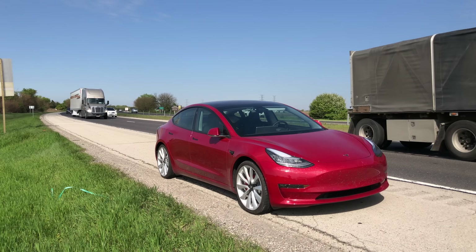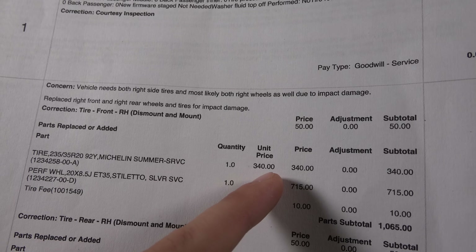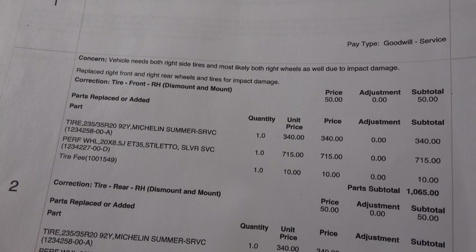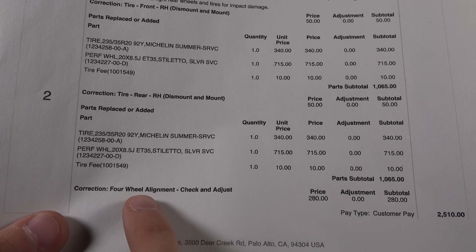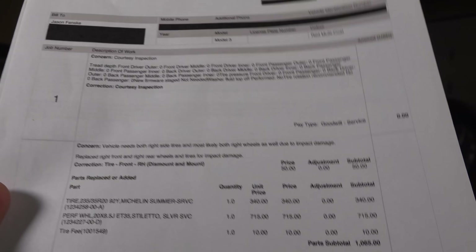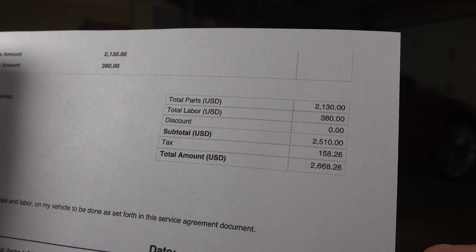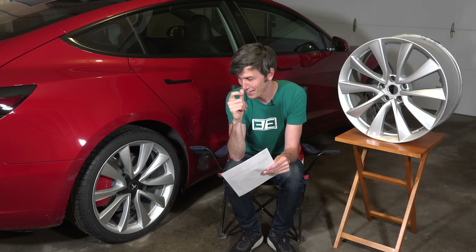So why did this cost so much? Let's look at the invoice. The tire itself is $340 — I looked on Tire Rack and they're listed for $350, so that's a fair price. The wheels are $715 each, and of course we have two tires and two wheels, that's about $2,000. We also had to get an alignment since it was pulling to the right once the new tires and wheels were on — that was $280. Then we have $380 in labor, with the service center's hourly rate at $175. So our total came to $2,668.26 for a split second of hitting a pothole.